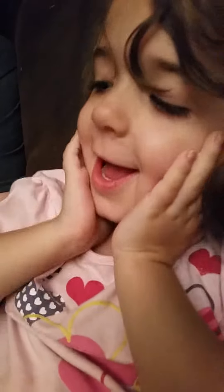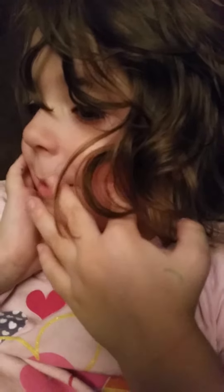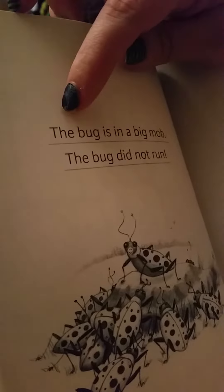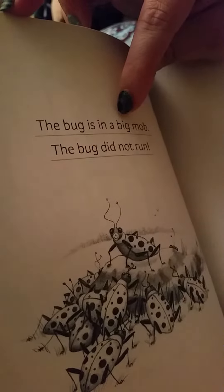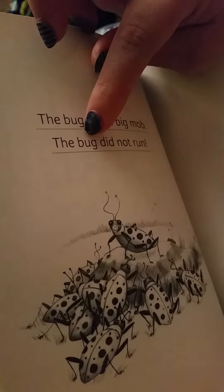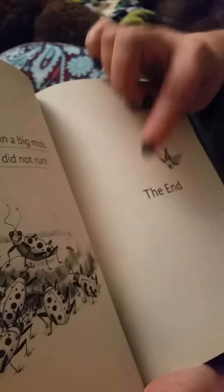One bug runs. The bug, the bug is in a big mob. The bug did not run. The end.